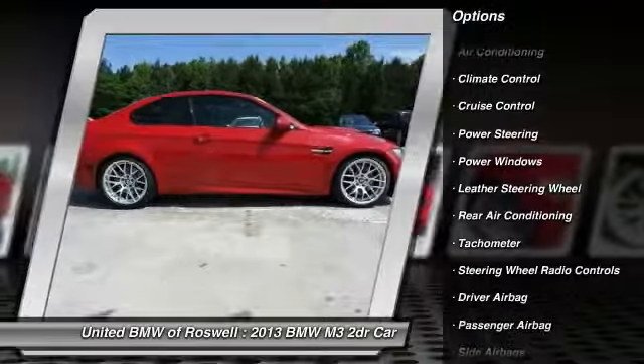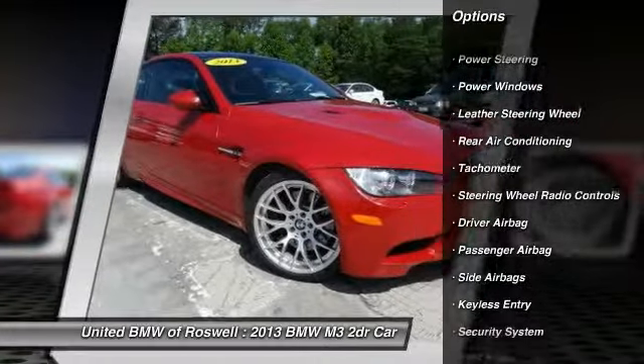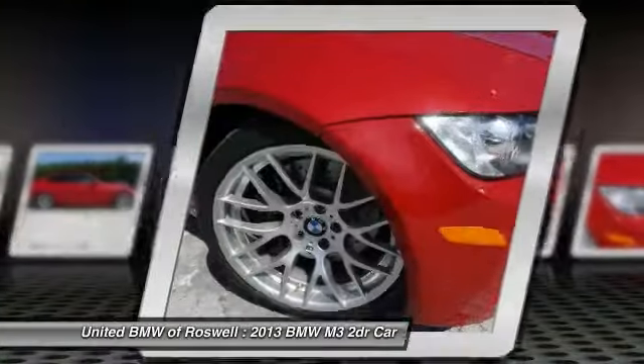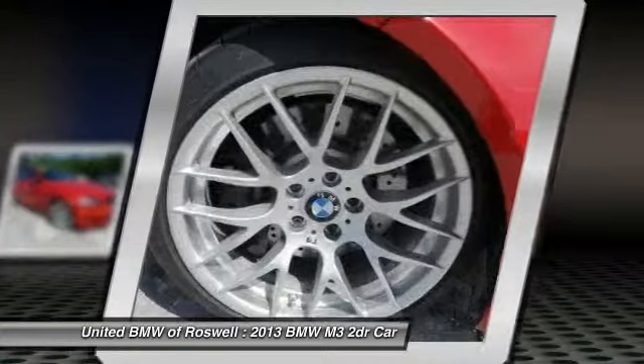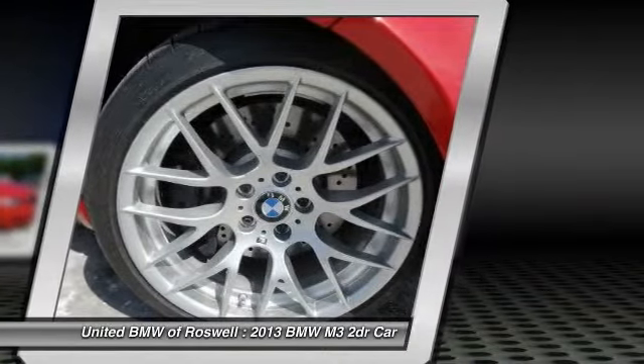front air conditioning, driver airbag, cruise control, side airbag, keyless entry, anti-theft security system, climate control, CD player, and power windows.